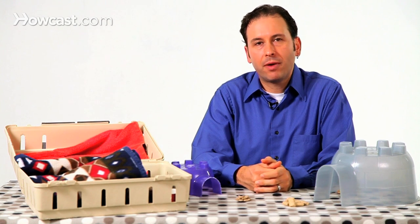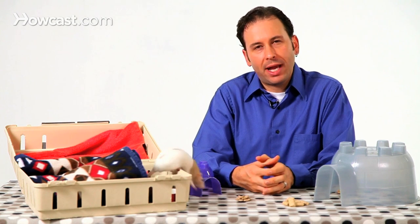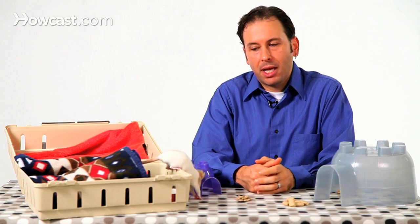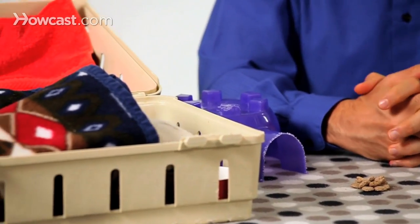Most commonly, people will provide them with nesting type materials. They like to shred, they like to chew. Sometimes it's as simple as a handful of paper towels that they can tear apart and build a nice big nest to hide in.